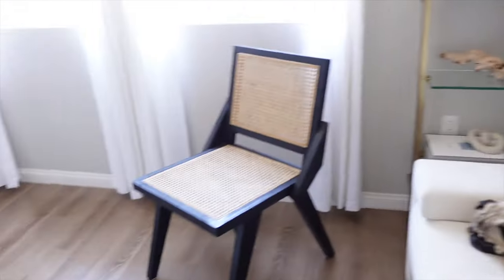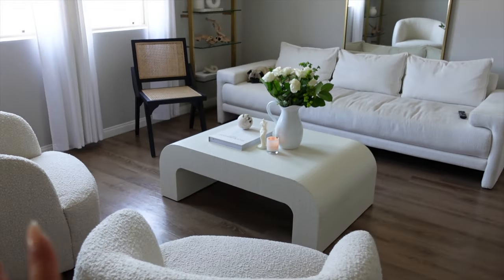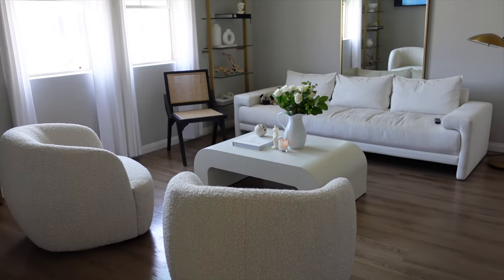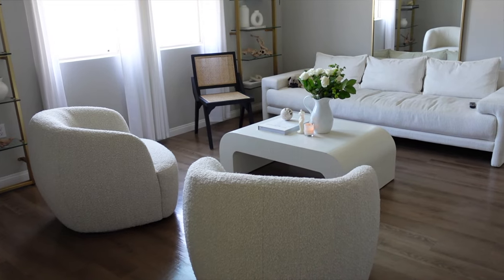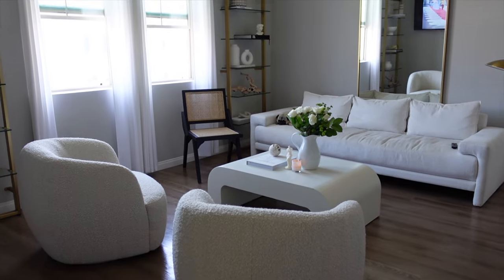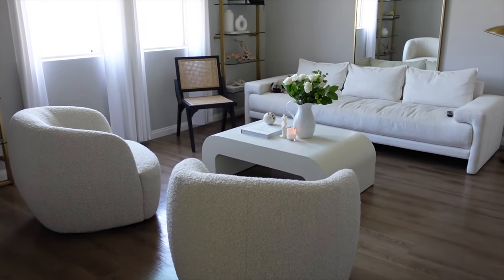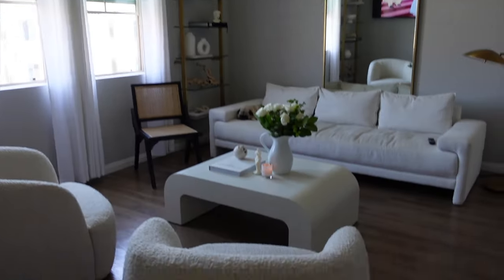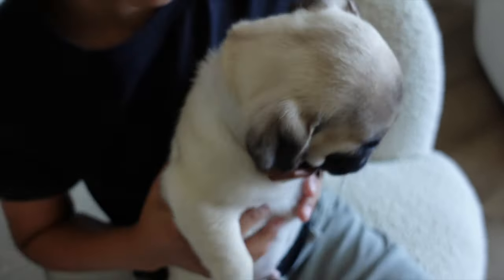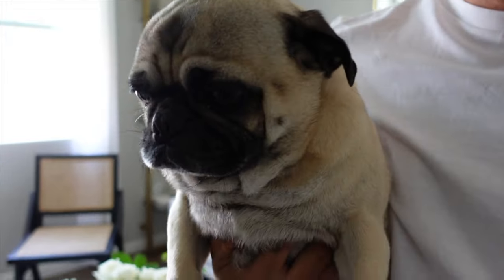I wanted to share with you guys — we decided to remove the rug, if you guys can see. I actually really like what it looks like; it doesn't look that bad. It's giving me very Parisian vibes. But because Negan is not potty trained, we decided to remove the rug until he is fully potty trained — it's sorted away in our garage. We're gonna put it back once he is potty trained. Puppy training 101. We're gonna go ahead and put him in his crate before we leave.